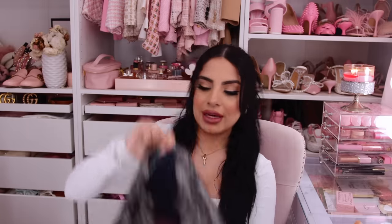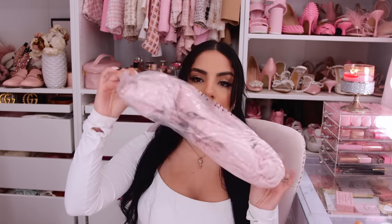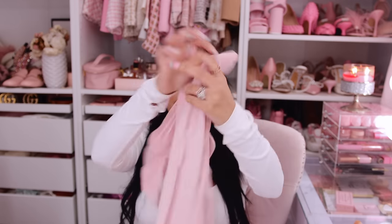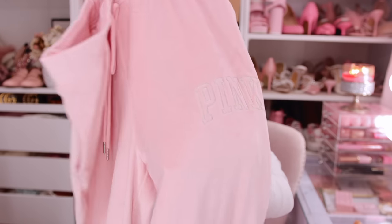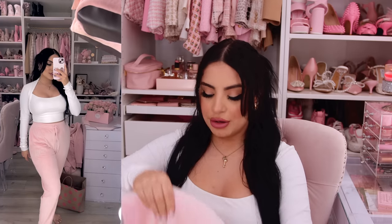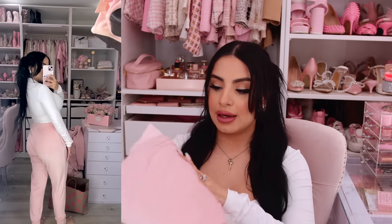Now for some stuff I ordered online — I placed this order a little while ago, about a month ago, so I'll do my best to link everything down below. First thing I have are these adorable velour joggers. They have pink and silver detailing and I love them so much. I actually ordered two of them as a backup because I know this material can get ruined easily, and they were clearancing these out. I also ordered the matching long sleeve — I've already worn it so it's dirty, but I'll overlay a picture right here so you guys can see it.